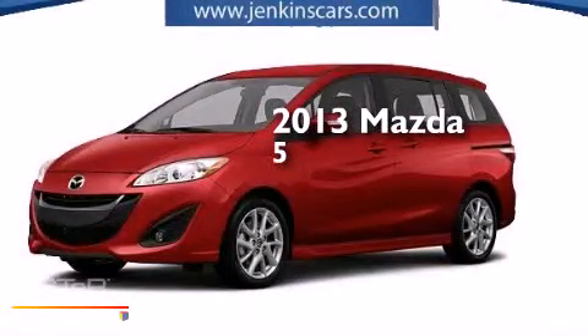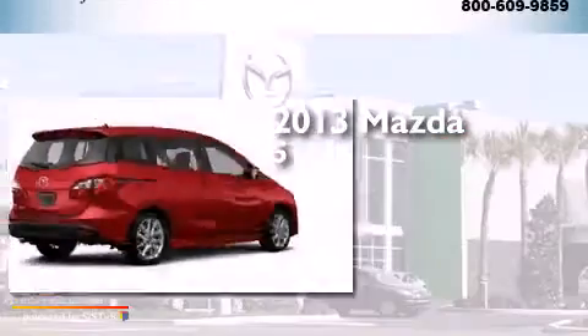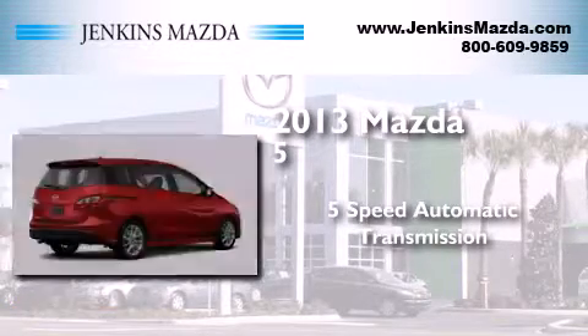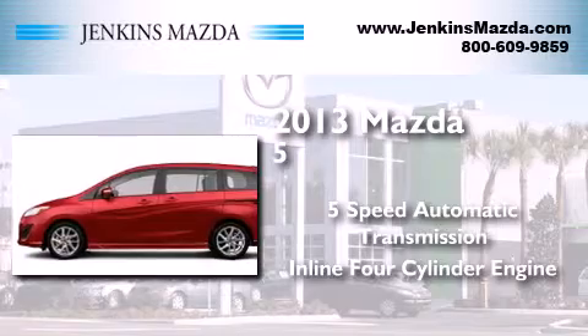This is a brand new 2013 Mazda 5. This minivan has a 5-speed automatic transmission and an inline 4-cylinder engine.